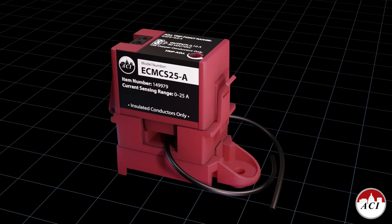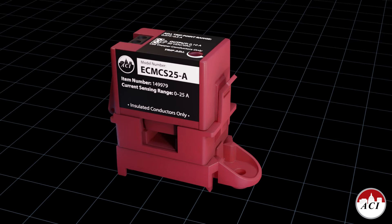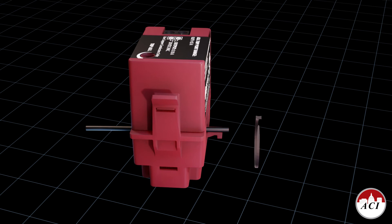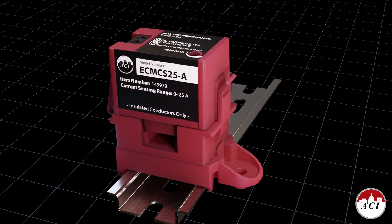This was achieved by utilizing a new core technology and eliminating unnecessary power-consuming features like LED indication. The split-core ECM-CS can be installed simply by enclosing it around the monitored wire and holding it in place with a wire tie, or by using the removable DIN rail bracket.